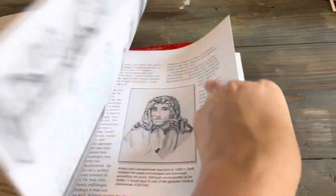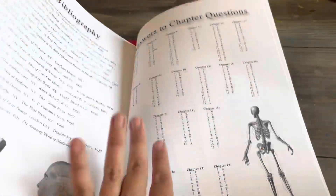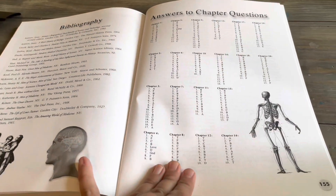And then you can just flip to the back — there's a review at the end and the answers are right there.